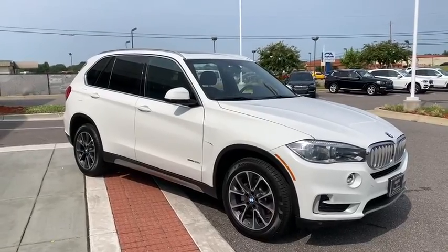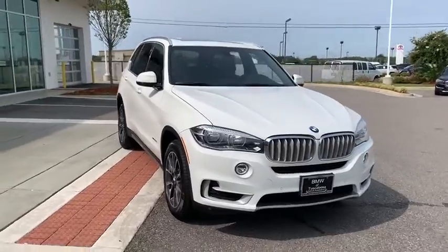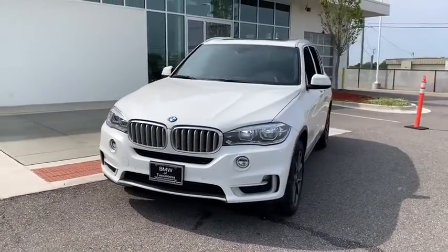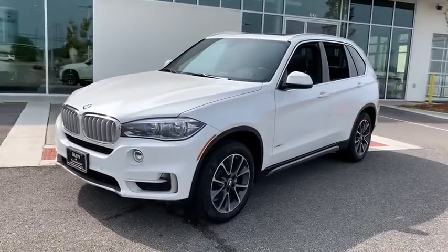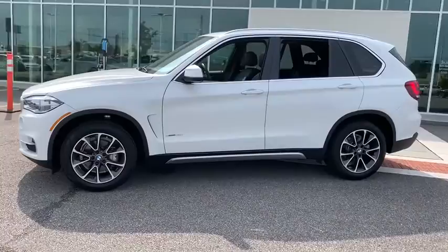We are pleased to show you the 2017 BMW X5. The BMW X5 is an award-winning performance, space, and efficiency vehicle. This vehicle has less than 35,000 miles. Here are some of this vehicle's great options.